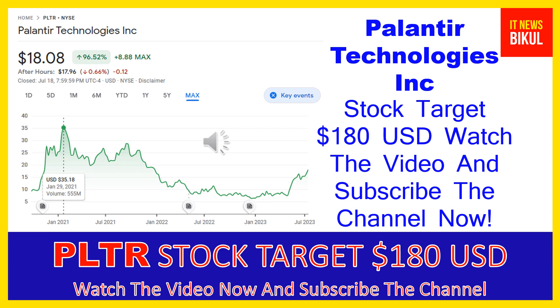It also offers Palantir Foundry, a platform that transforms the ways organizations operate by creating a central operating system for their data, and allows individual users to integrate and analyze the data they need in one place. In addition, it provides Palantir Apollo, a software that enables customers to deploy their own software virtually in any environment.